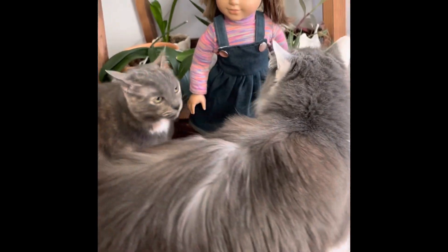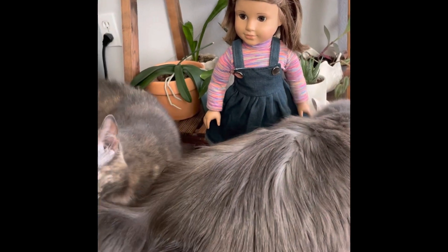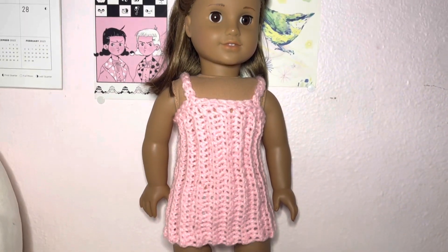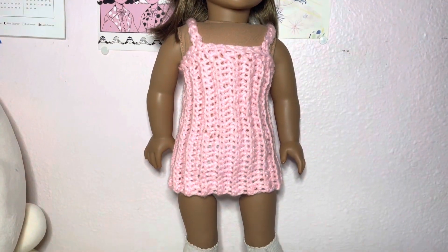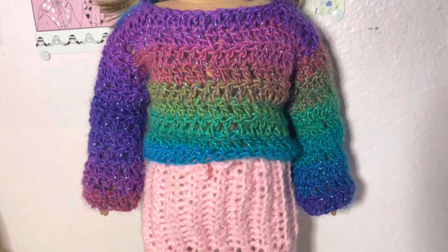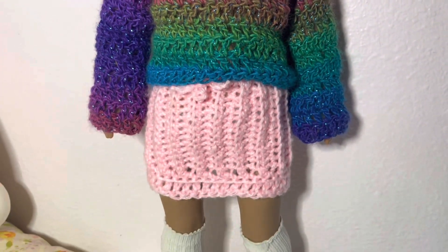I also wanted to say I'm so sorry for the weird lighting in this video — this is all new to me. So the first piece we have here is this pink mini dress. I really love it, kind of tempted to keep it, but I will be selling it.